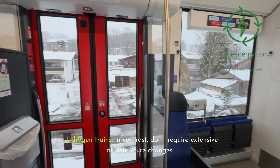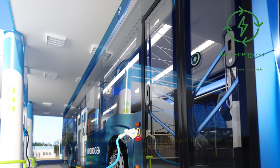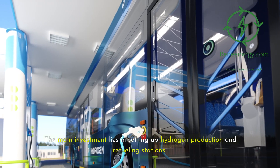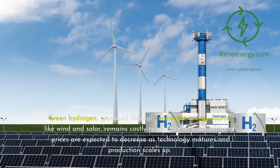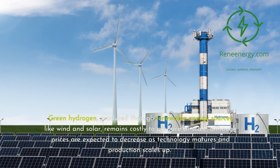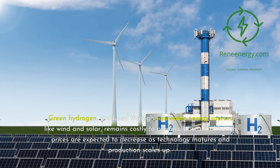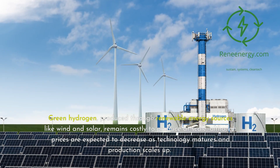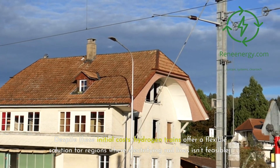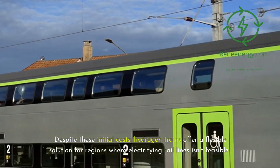Hydrogen trains, in contrast, don't require extensive infrastructure changes. The main investment lies in setting up hydrogen production and refueling stations. Green hydrogen, produced through renewable energy sources like wind and solar, remains costly to produce at scale, although prices are expected to decrease as technology matures and production scales up. Despite these initial costs, hydrogen trains offer a flexible solution for regions where electrifying rail lines isn't feasible.